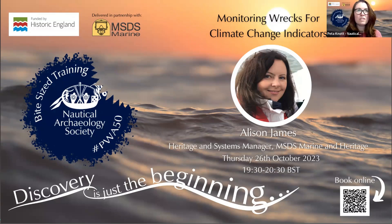Hello everyone and welcome to the fifth in the series of bite-sized training for all, as part of the celebration of 50 years of the Protection of Wrecks Act. I'm Peter Knott, Education Manager of the Nautical Archaeology Society. Today's webinar is Monitoring Wrecks for Climate Change Indicators. The presenter today will be Alison James from MSTS Marine and Heritage.